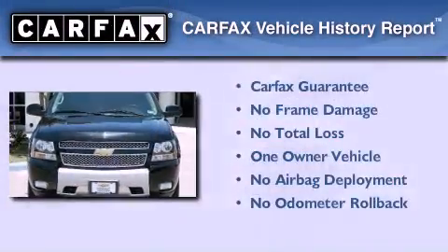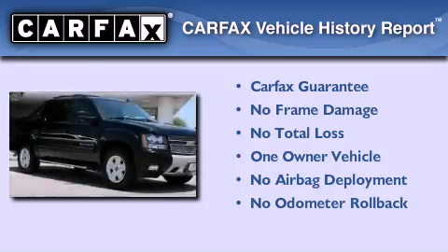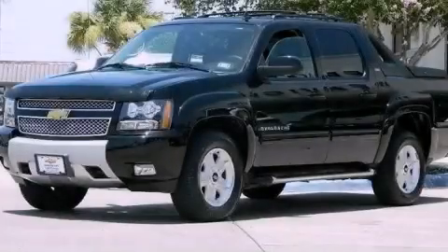This Chevrolet has had only one owner and it qualifies for the Carfax Buyback Guarantee. This automobile won't last long at this price. Call and arrange a test drive now.